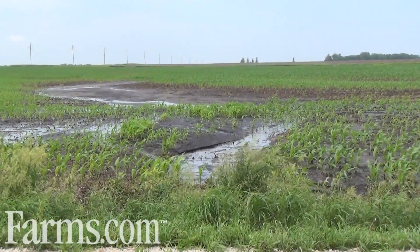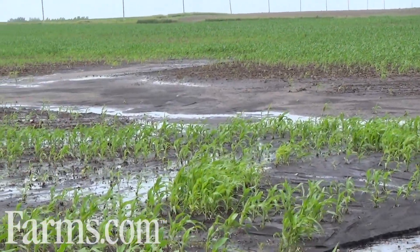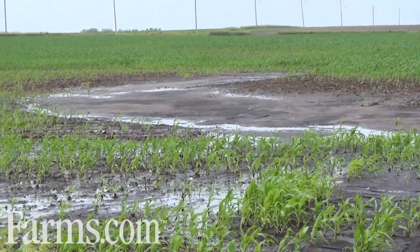Of course with high rainfall comes soil erosion, and we passed many fields with topsoil that had moved from hills and mid slopes into the low-lying areas, causing further damage to the corn crop.